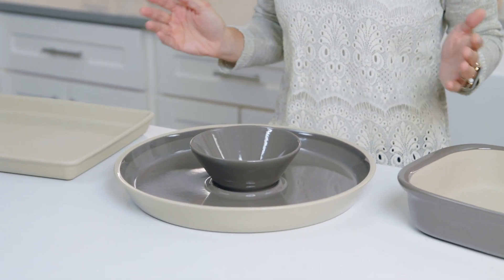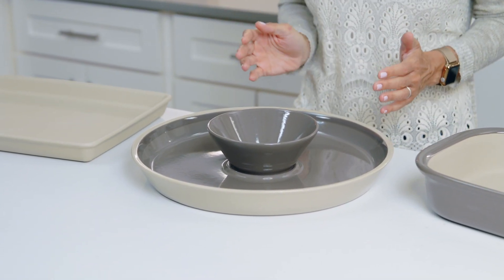So, what is stoneware? It's a ceramic bakeware that's made from 100% natural material. It's pressed into shapes and fired in a kiln at extremely high temperatures — this is what gives stoneware its strength. And since our stoneware is dense and virtually non-porous, it won't hold on to smells, oils, or flavors. No one wants their cookies tasting like fish sticks, and that won't happen with these.